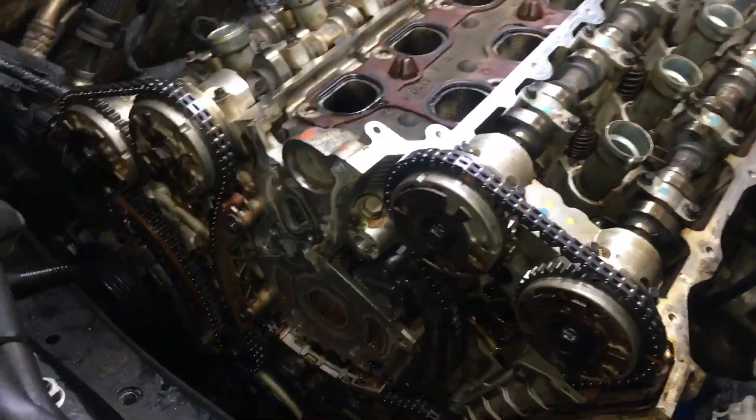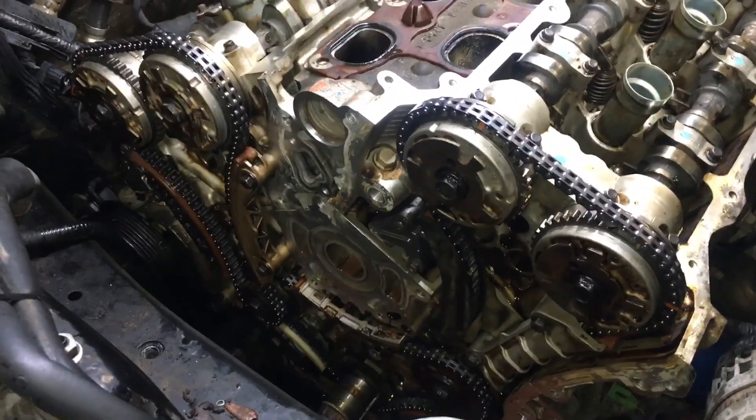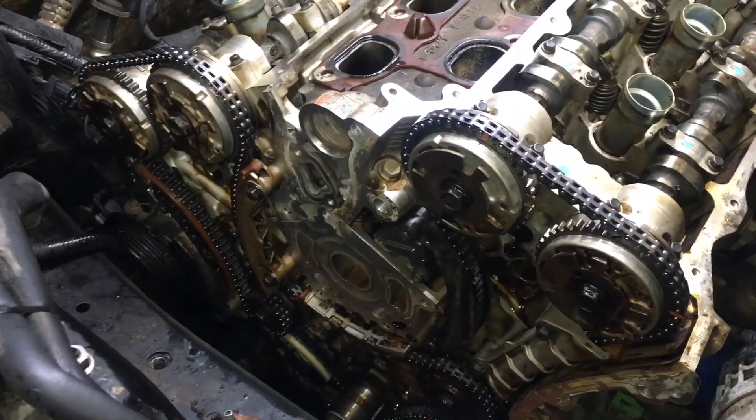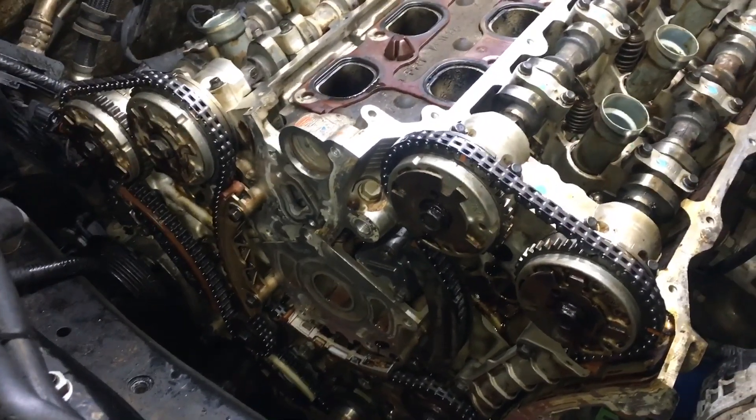It's got the 3 liter engine, and a real common problem on these are the timing chains. They tend to stretch, and there's actually a technical service bulletin for them. The code that this truck set is P0017, and these are the timing chains.